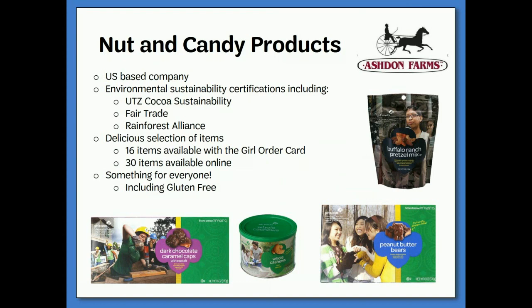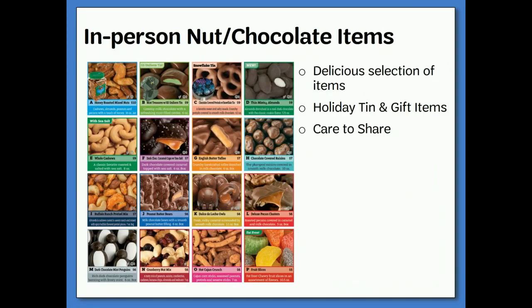Our nut and candy company, Ashton Farms, is a U.S.-based company. In keeping with the Girl Scout law, they hold many environmental sustainability certifications, including UTZ Cocoa Sustainability, Fair Trade, and the Rainforest Alliance. They offer a delicious selection of items — 16 of which are available with the Girl Order Card, and 30 that are available online — including many gluten-free options. On the order card for in-person sales, items range from $6 to $10 in price. Girls may take in-person orders October 1st through October 26th. Remember, troops make 16% of every item sold online and in-person.